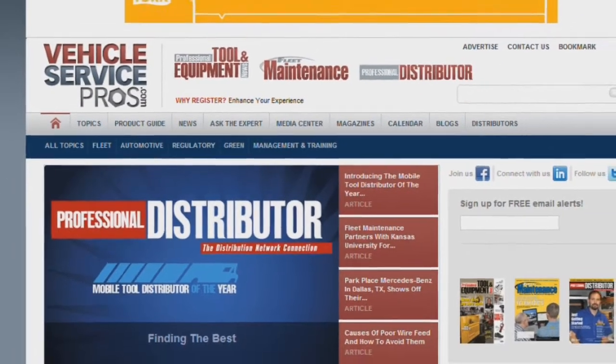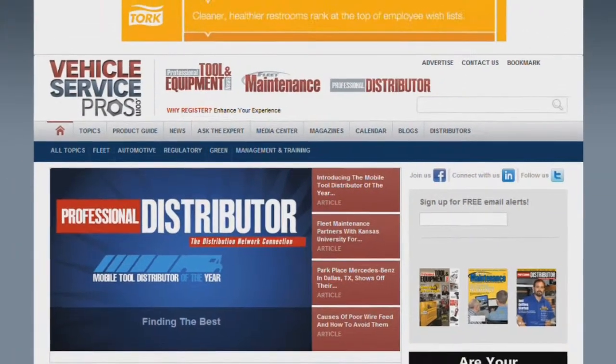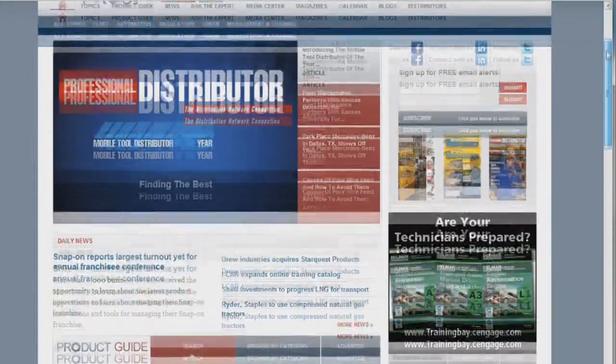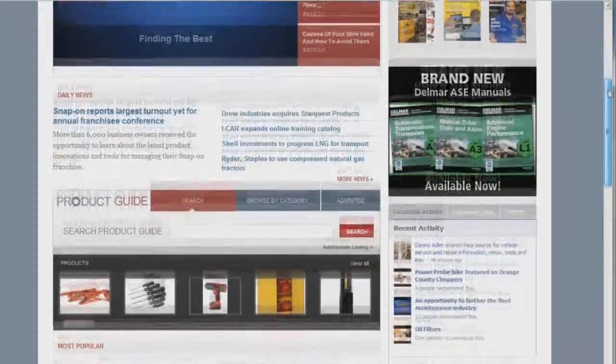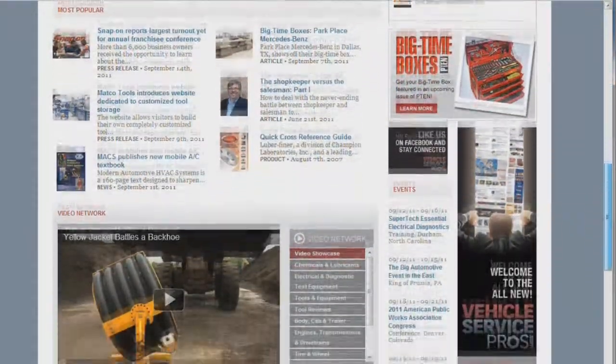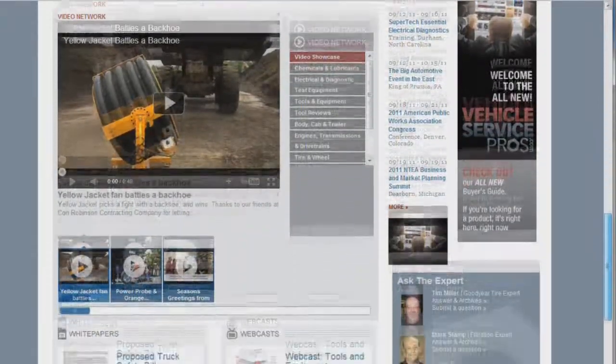Welcome to the new VehicleServicePros.com, home of professional tool and equipment news, fleet maintenance, and professional distributor magazines. I'm editor Erica Scholz. Since any new website takes a while to get used to, I thought I'd take a couple minutes to walk you through some of our new features.